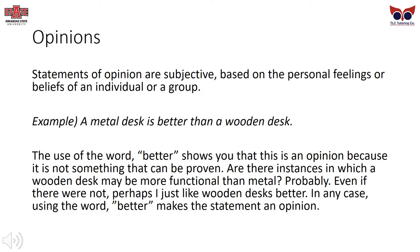Opinions are statements that are subjective, based on personal feelings or beliefs of an individual or a group. For example, if I said a metal desk is better than a wooden desk, the use of the word 'better' shows you that this is an opinion because it cannot be proven. Are there instances in which a wooden desk may be more functional than metal? Probably. Even if there were not, perhaps I just like wooden desks better. Using the word 'better' makes the statement an opinion rather than a fact because 'better' cannot be proven or disproven.